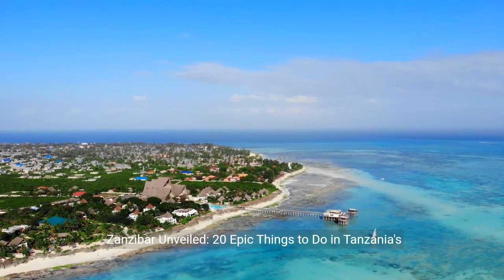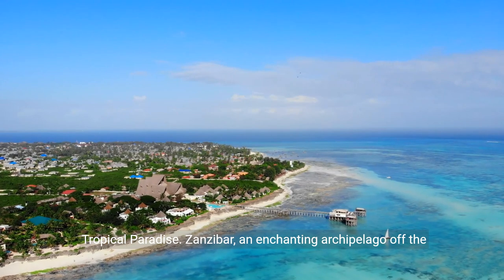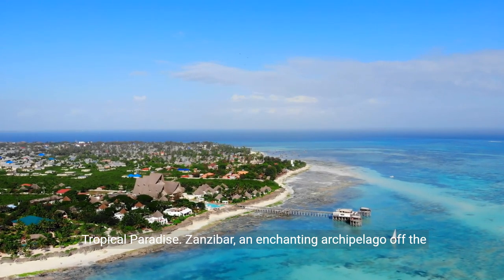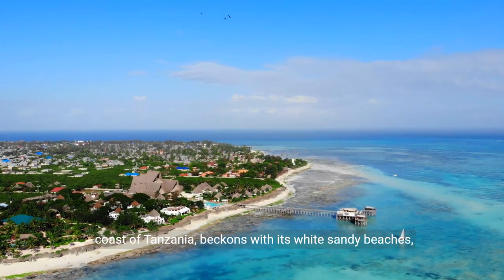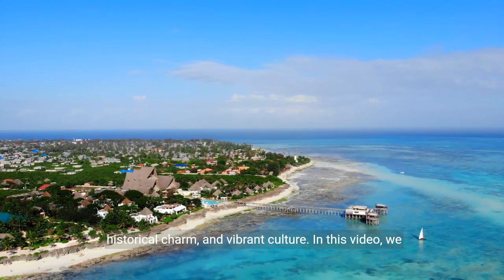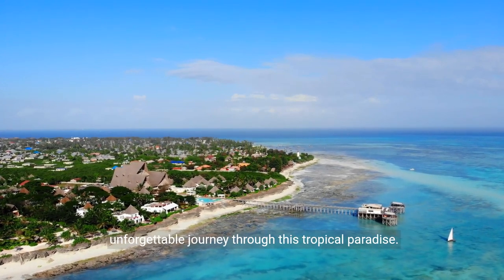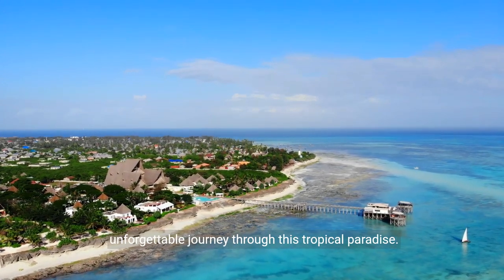Zanzibar Unveiled: 20 Epic Things to Do in Tanzania's Tropical Paradise. Zanzibar, an enchanting archipelago off the coast of Tanzania, beckons with its white sandy beaches, historical charm, and vibrant culture. In this video, we unveil the 20 most epic things to do in Zanzibar, ensuring an unforgettable journey through this tropical paradise.